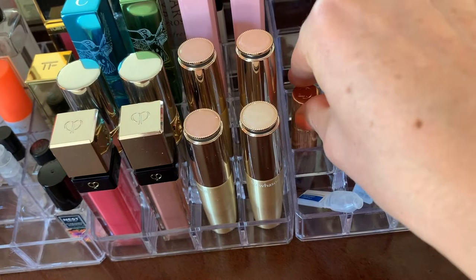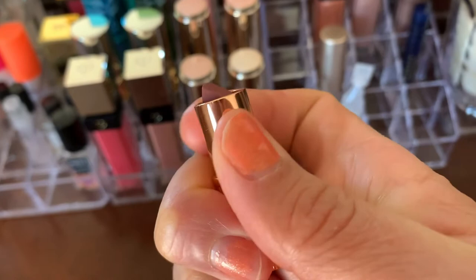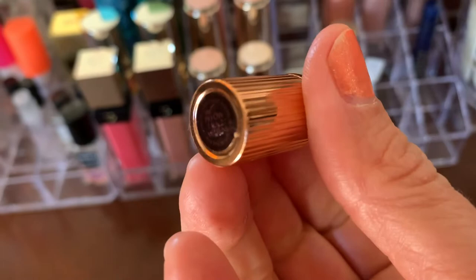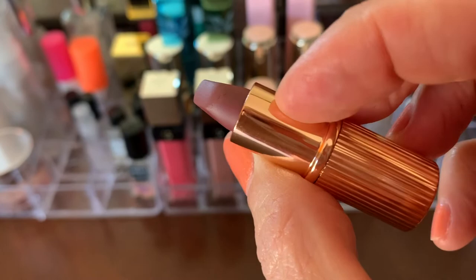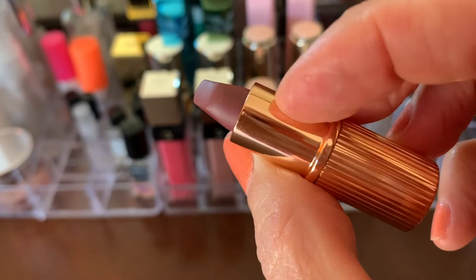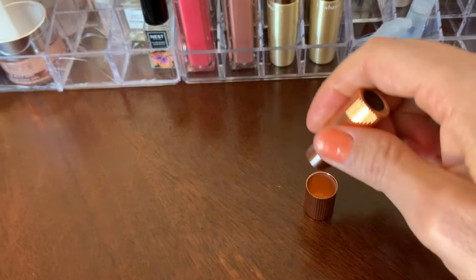Here's my first Charlotte Tilbury — I think I bought this with my points. I can't read it but I think it's Pillow Talk 2. The formula seemed nice, but whenever I put on lipstick now I just want to wipe it off because I don't like the way it feels. The packaging is so cute though — it's clutch size, really small, which is great.